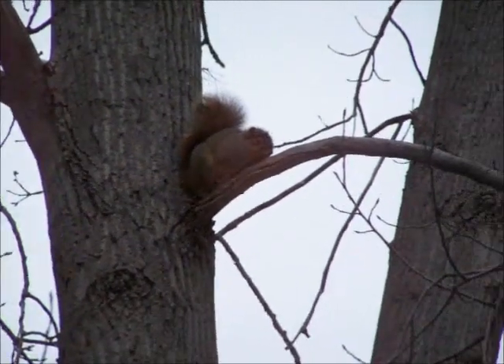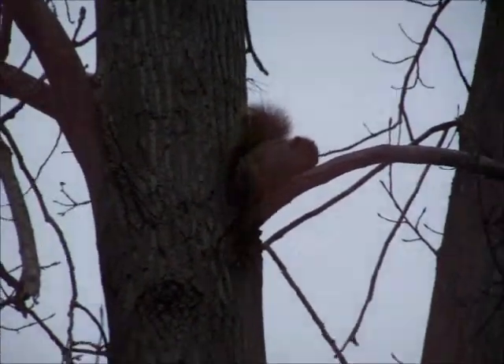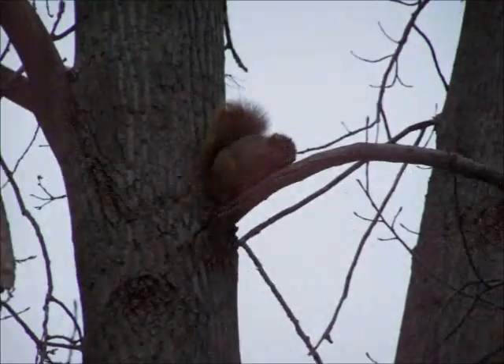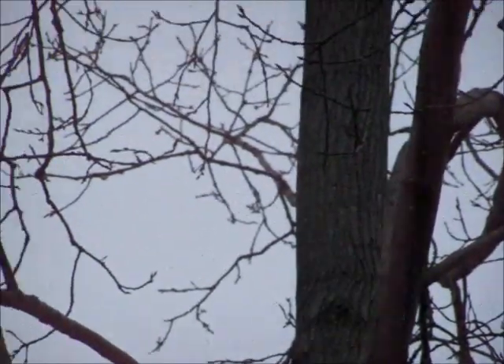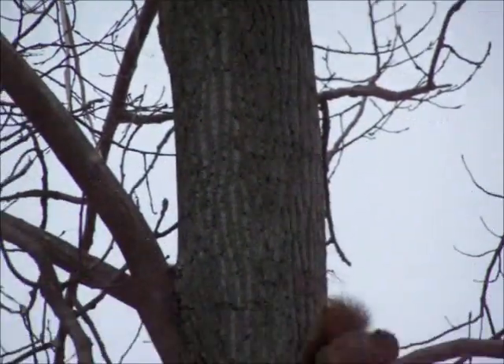This squirrel is trying to stay on the non-windy side of the tree here. I'm sure he's not too cold though, but it's pretty chilly here in southern Michigan. We've been pretty much below freezing since the first of December.